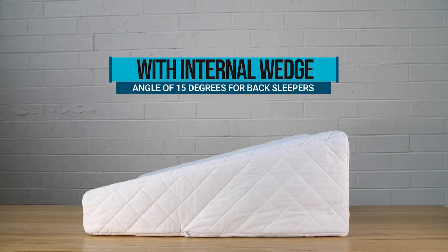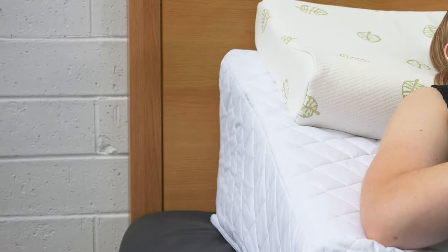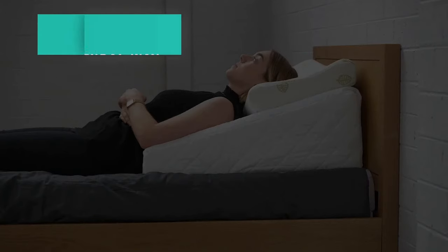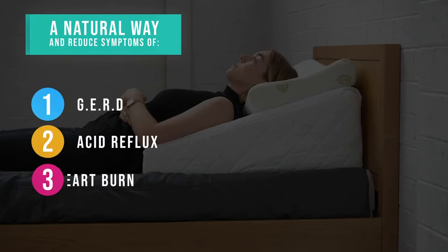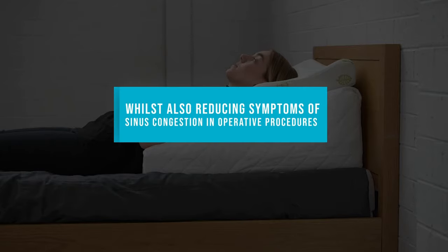The height and angle can be changed from 15 degrees to 10 degrees by removing the internal wedge. The pillow also provides a natural way to manage and reduce the symptoms of GERD, acid reflux and heartburn, whilst also reducing symptoms of sinus congestion following operative procedures.